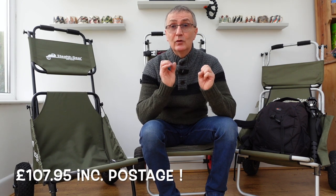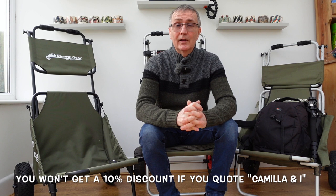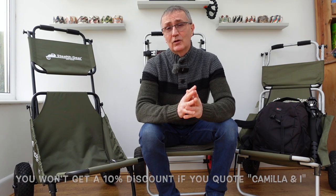If you order it through Photo Specialists for the bargain price of £107.95, you will not get 10% off because I'm not sponsored in any way, shape, or form by Photo Specialists, nor do I have any particular interest in this trolley. This is completely unbiased, independent advice on the Stealth Gear trolley.